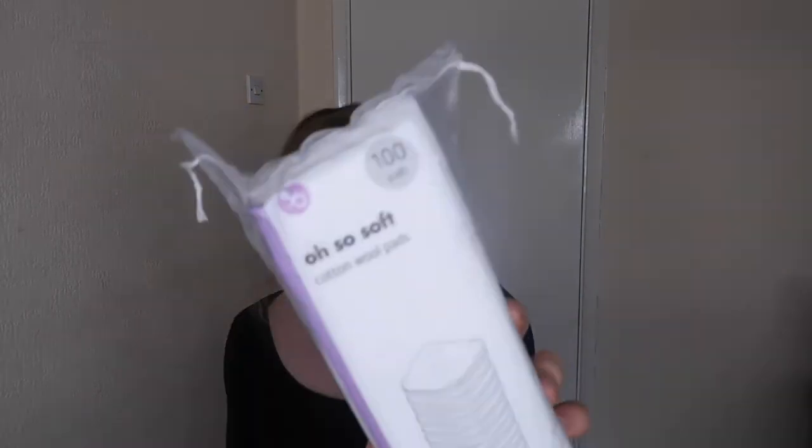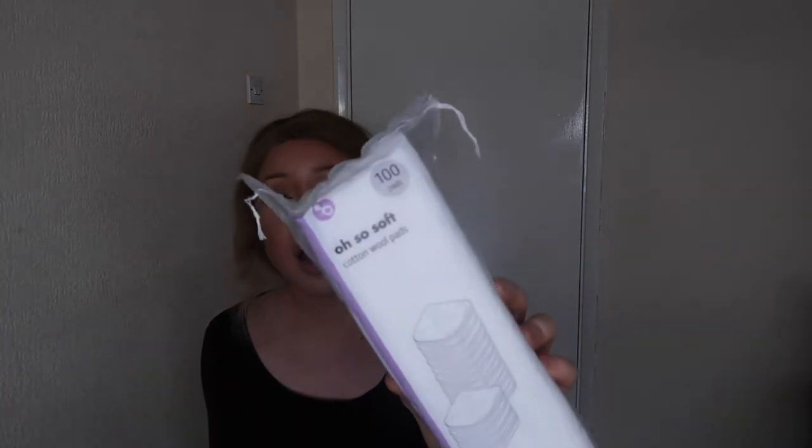I also got some soft cotton wool pads — quite big ones. I'm going to keep these for Tilly to clean her eyes, ears, and anything else she needs. I just put hot water on them and clean whatever area needs it. They're nice and soft and supposed to be natural.